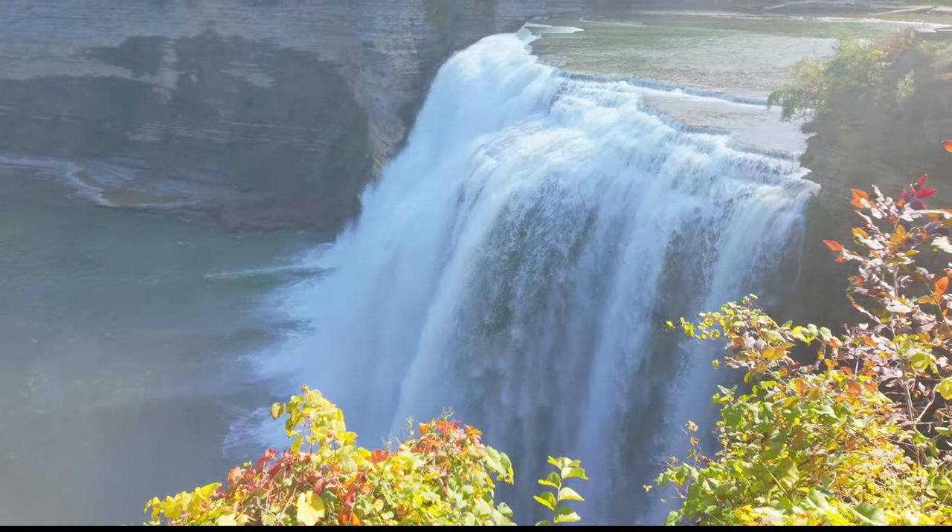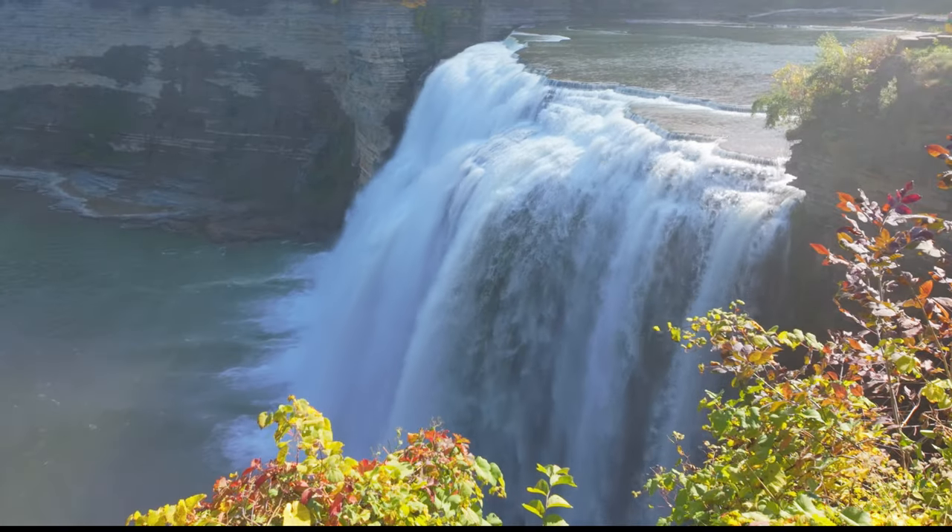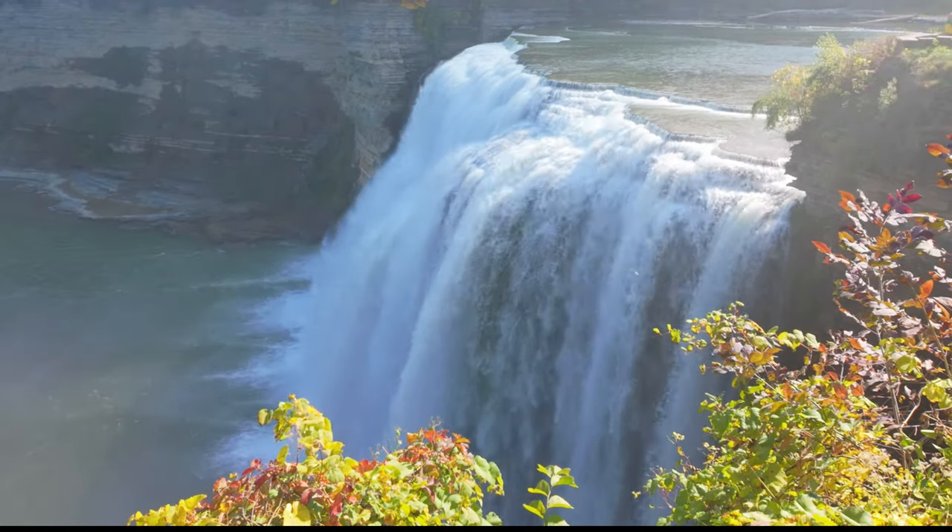Behind me is the Middle Falls, and this falls is 106 feet tall. It's probably one of the more spectacular falls here in Letchworth — of course, they're all pretty good. If you're taking in the front view of the Middle Falls, you're going to get wet. There's a lot of mist coming off the falls in this area, so keep that in mind.